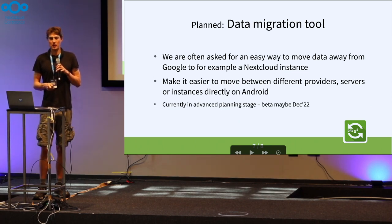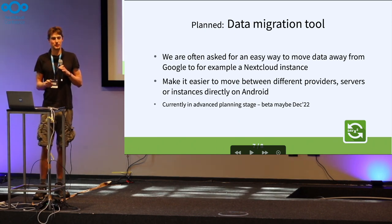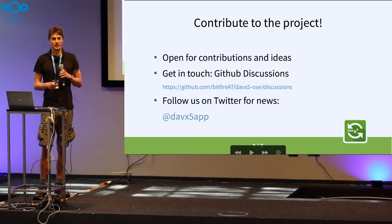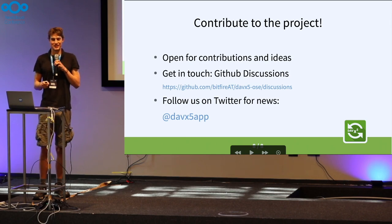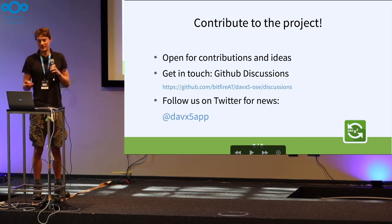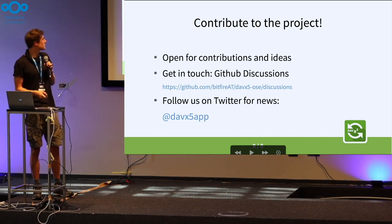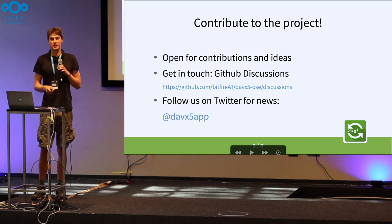We have a stand — it was over here but is now downstairs. If you want to come over and have a chat, grab some stickers, or get a free Freedom Drink, we're happy to do that. Otherwise, get in touch on GitHub Discussions or follow us on Twitter for the news. We're open for any contributions and ideas. Thanks a lot.